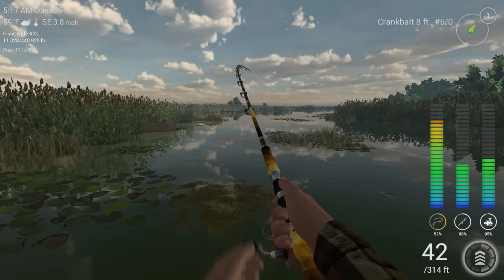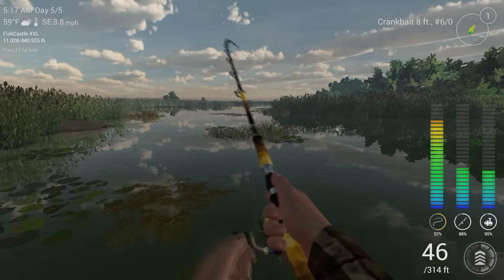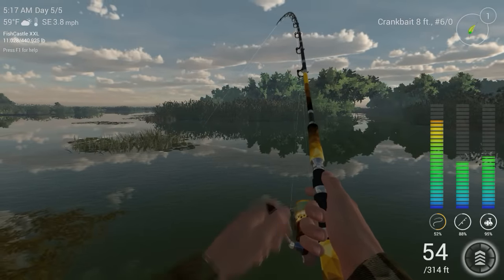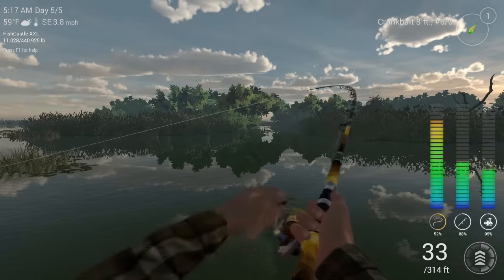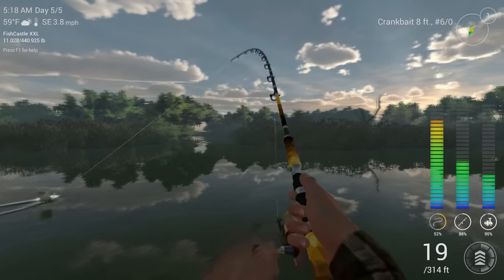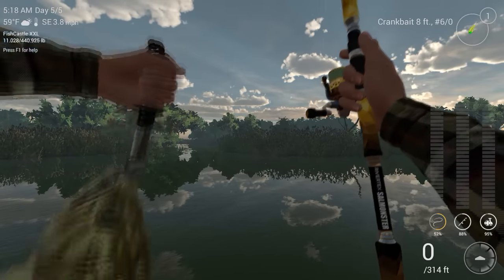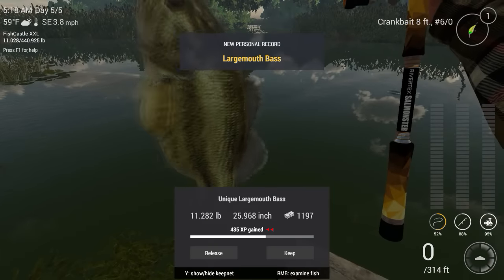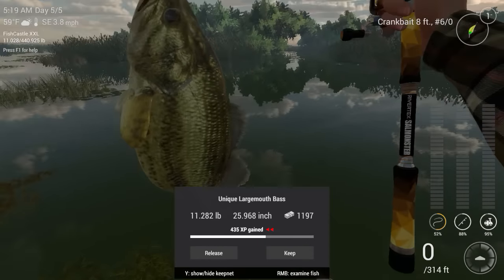I think we might have at least another trophy. Good God. This might be him, guys. This might be him. With this kind of line and this rod, he shouldn't be pulling that hard. There he is, guys. There he is. Finally. I caught you, you bugger.